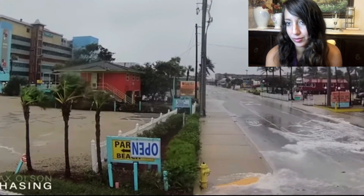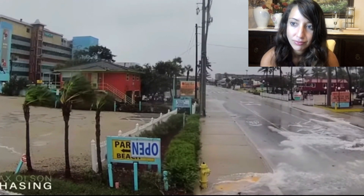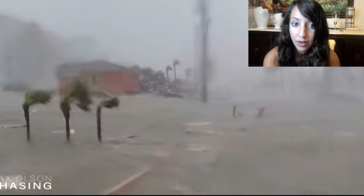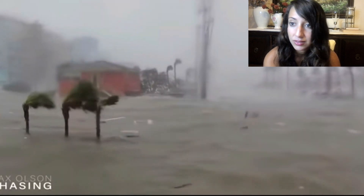The sign is upside down. Hurricane Ian — wow. Completely water. Look at how high that water is on the palm trees. That is a lot of water. Huge storm surge.